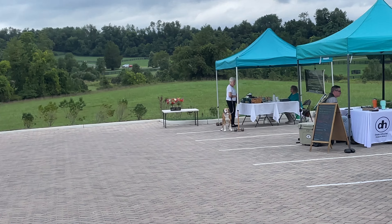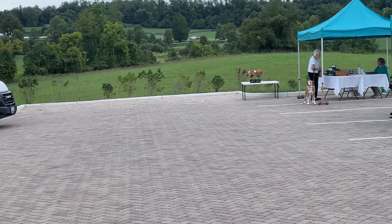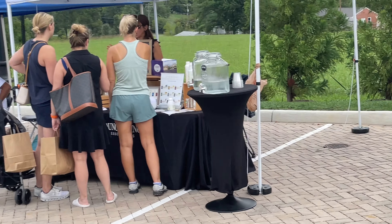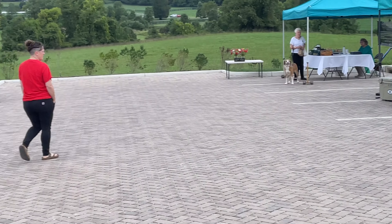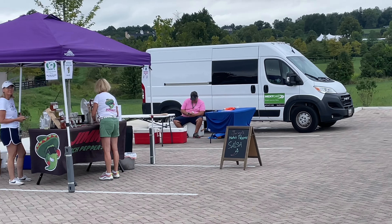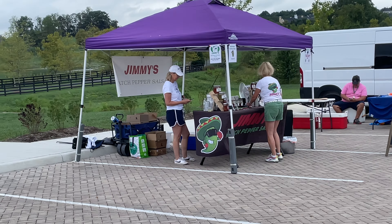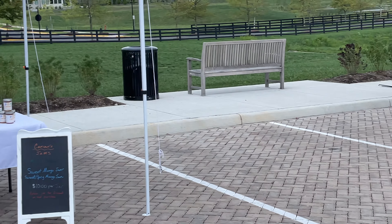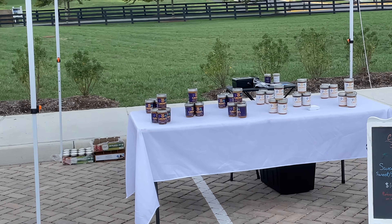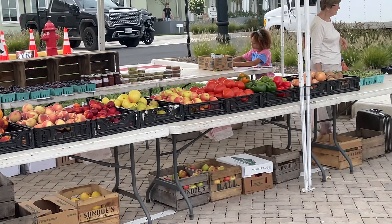Way down at the end there are some root crops — potatoes, carrots, butternut squash. There is a meat vendor around here somewhere, and there's another meat vendor in the white van right over there. There's also a salsa vendor here. Some weekends they might get a few more vendors, but this weekend it's pretty small.